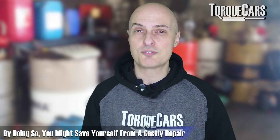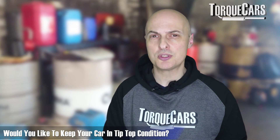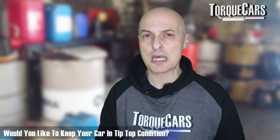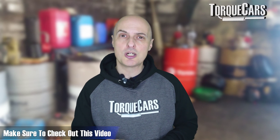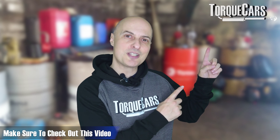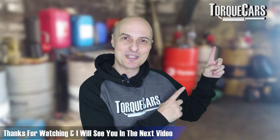I hope this video has been useful to you. If you want to know more about keeping your car in tip-top condition and avoiding those expensive repair bills, please subscribe to the channel. And if you're interested in keeping your car in top condition, I've lined up another video for you that you should find really interesting. Thanks for watching and I'll see you in the next video.